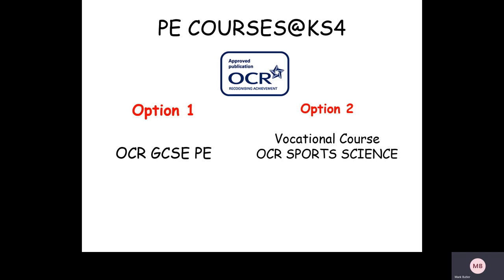Hi there, my name's Mr Butler. I'm the head of PE at Caldew School. Thanks for listening. I just wanted to talk to you about some of the PE courses that we offer for the students when they get into year 10.